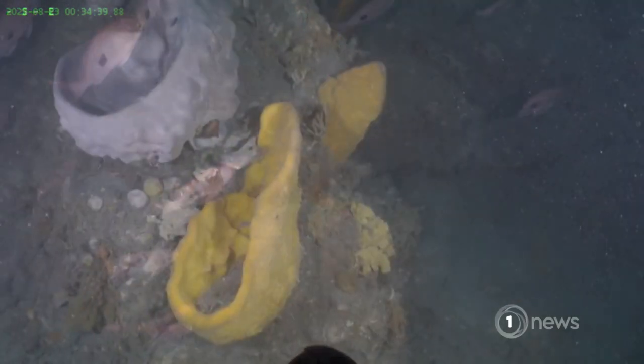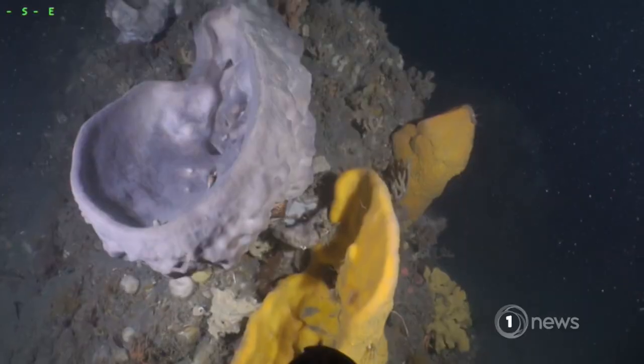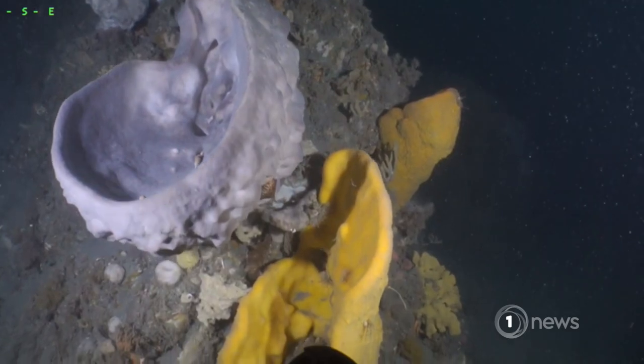50 metres below the surface, a colourful sea sponge garden off the Kapiti coast, captured on camera for the first time. What we found when we sent down our underwater drone was these amazing animal forests that were really dominated by a whole range of different, slightly unusual creatures.